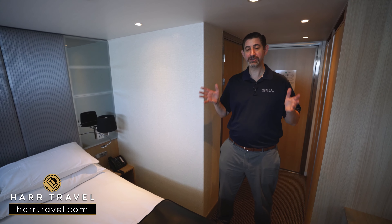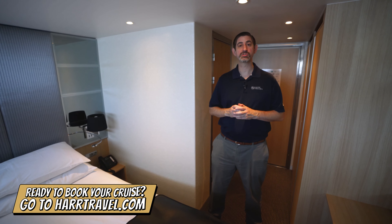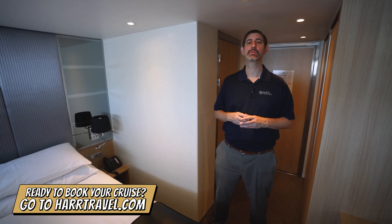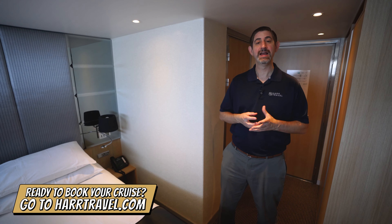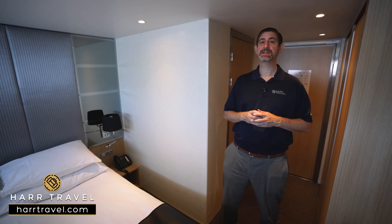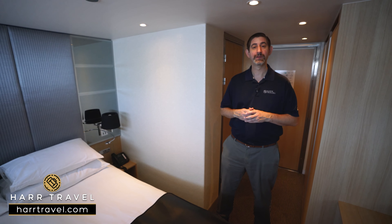I'm going to take you through the space here in just a minute — this is a standard stateroom on board. But before we do, keep in mind when you're ready to book your next room or suite with Scenic or Emerald on the rivers or the oceans, make sure you reach out to Hard Travel. We are your luxury cruise experts and we can help craft the cruise vacation of a lifetime at an incredible value with the Hard Travel signature service.